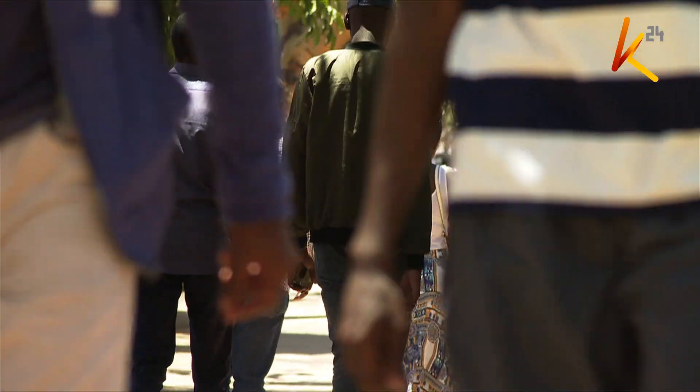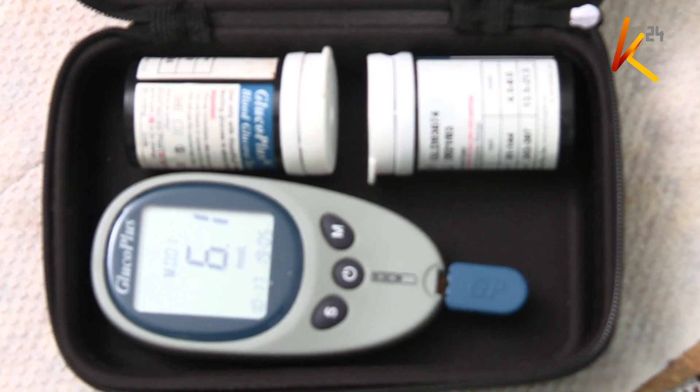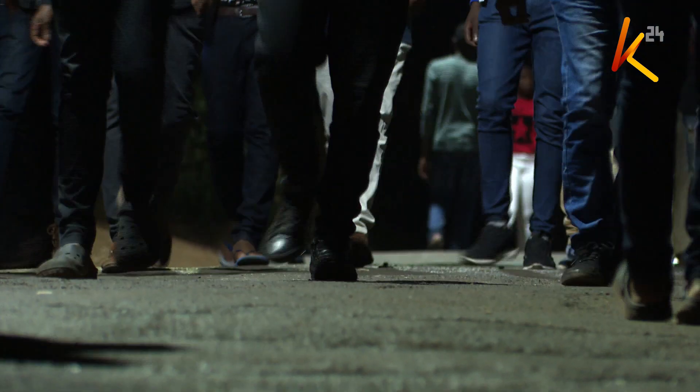Doctors say early diagnosis helps to prevent amputation and hospitalization, but above all, screening is key in preventing diabetes. Gloria Milimu, K24, for Health Unlimited.